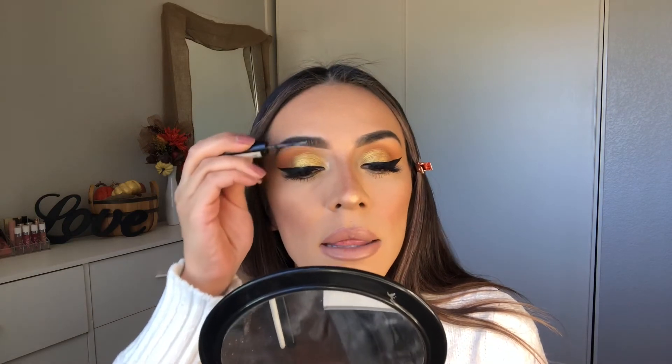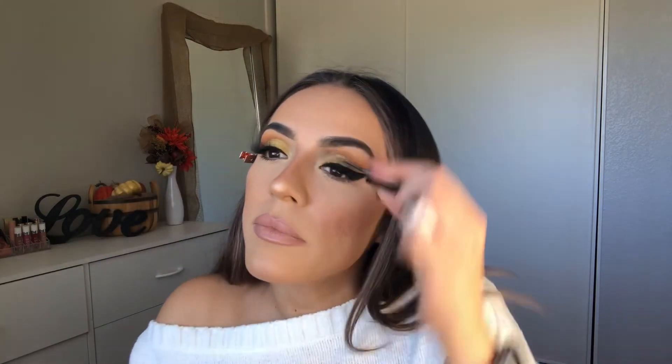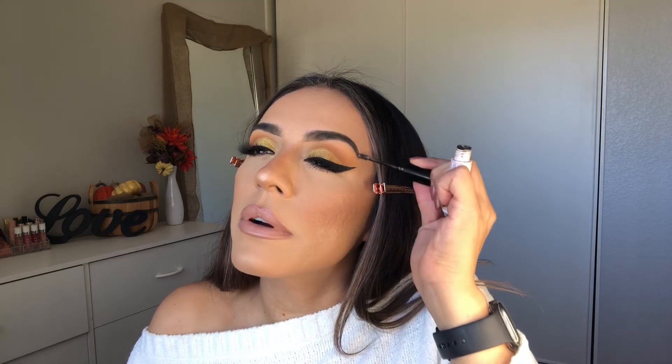Let me set my brows with my NYX Sativa Seed Oil. I love this stuff — it's better than the Anastasia clear gel brow product. It doesn't flake at all. I would say this overall look is a gold, pumpkin-ish fall vibe.